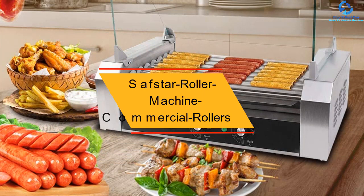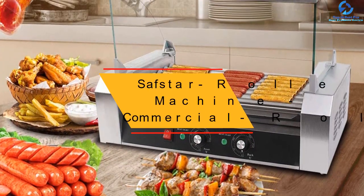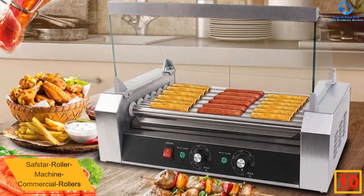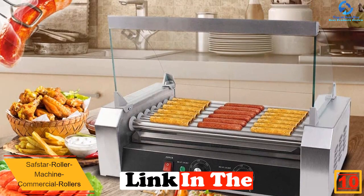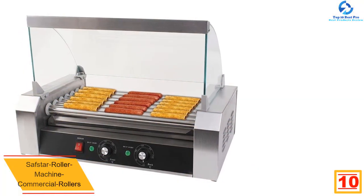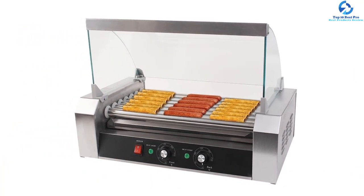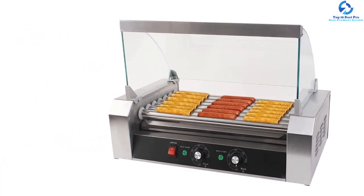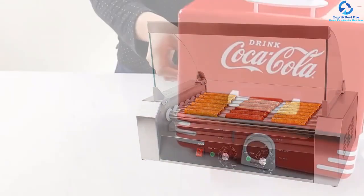Starting at number 10, we have the Safstar Roller Machine commercial rollers. It is a commercial grade steamer, and it would not be an exaggeration to say this steamer is just flawless. If one is looking for the best in the industry, there is no different product that could beat this one. The design is excellent for displaying and making the best hot dogs you could imagine.